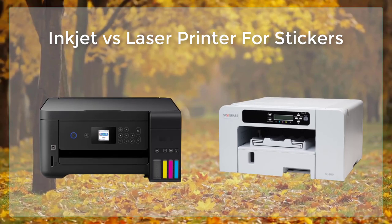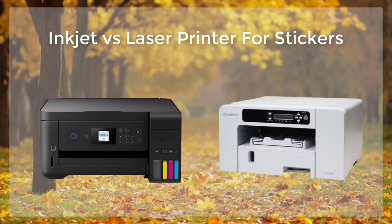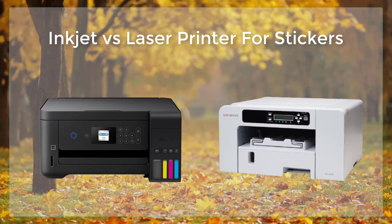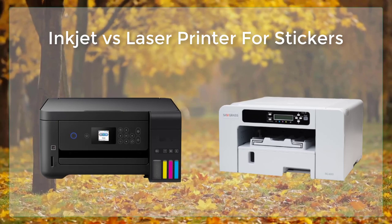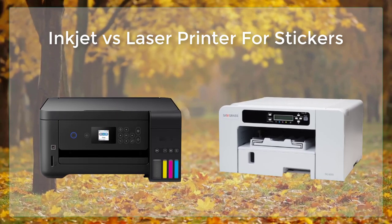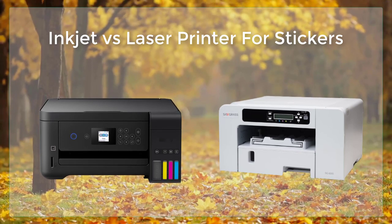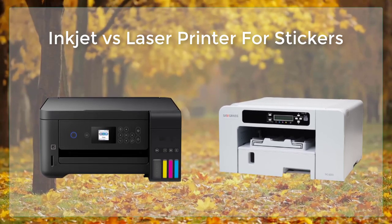Both inkjet and laser printers are capable of printing stickers, but each has its own set of advantages and disadvantages that make them better suited for different types of stickers. Understanding the differences between inkjet and laser printers can help you make an informed decision when choosing a printer for your sticker printing needs.